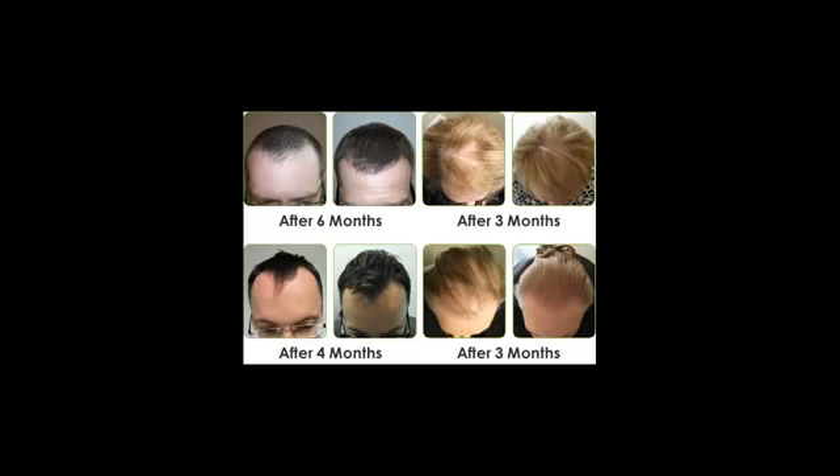This product is getting a lot of reviews in all hair loss related forums lately. And if you check it out on Amazon, you will find a lot of positive feedback from customers who have used it. Through those feedbacks you can clearly see that it has proven to prevent premature hair loss related to DHT.